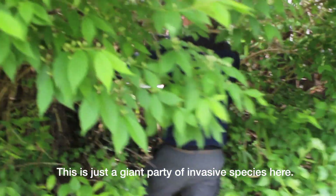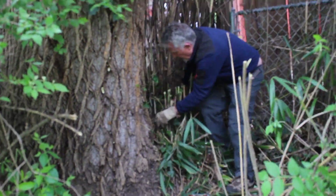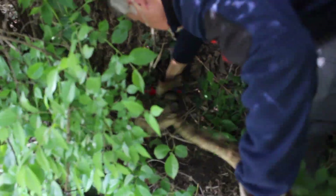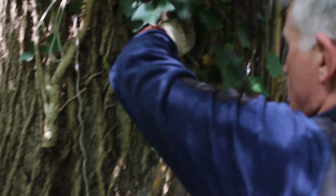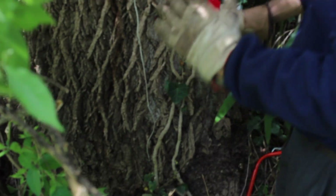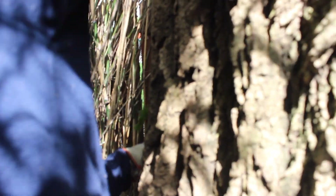This is just a giant party of invasive species here. See, that just comes right off. The goal is simply to cut these vines. You can see I've cut this one right here — it comes right off. I'm going in with clippers and this pruning saw, cutting everything all around the base, all the way down to the ground, and that's going to protect the tree. That's going to kill everything above me instantly. With my left hand and a pruning saw, I'm basically taking care of 90% of the problem.